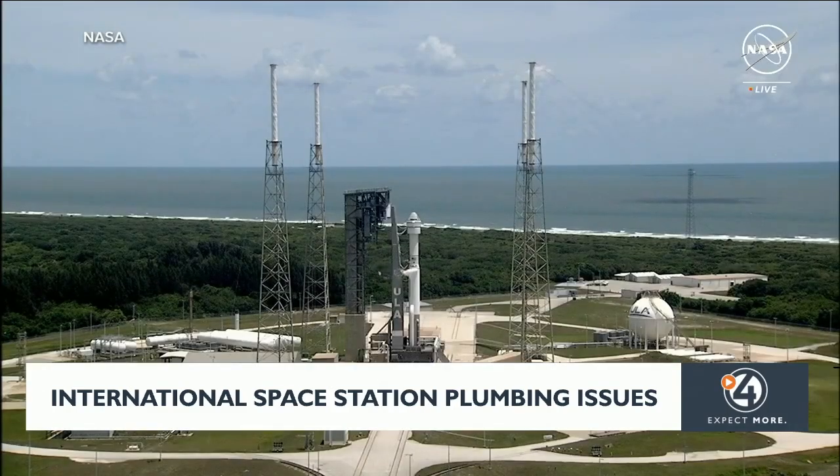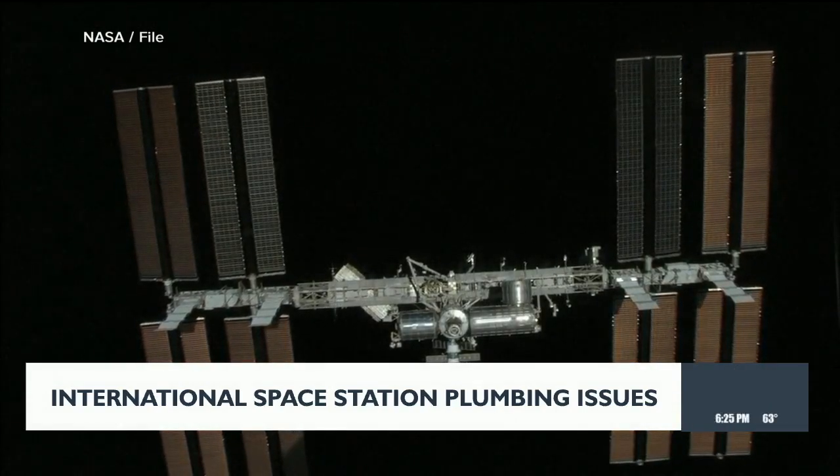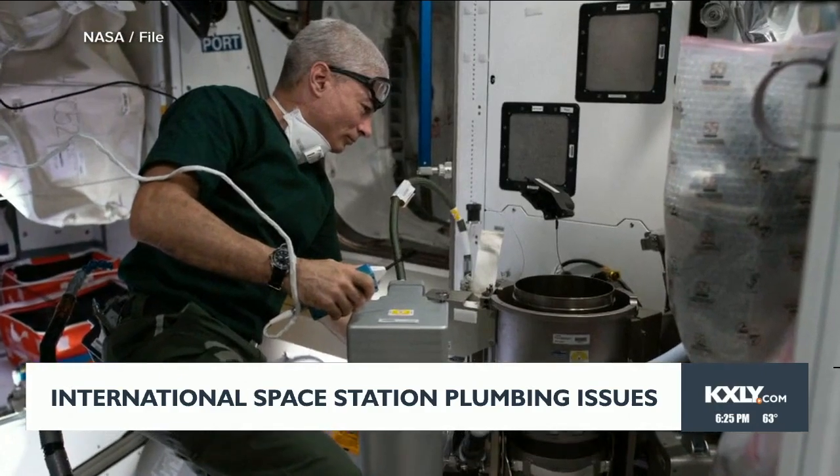The launch is now set for Wednesday, and it can't come soon enough for Americans on the International Space Station. Along with two astronauts, the Starliner will now carry some crucial cargo: a toilet pump, essential to keeping the water clean.